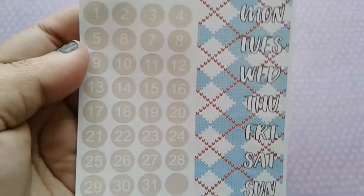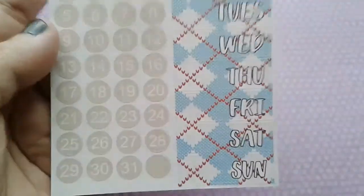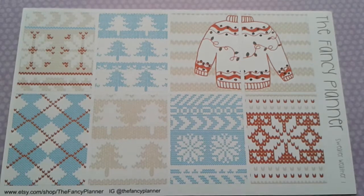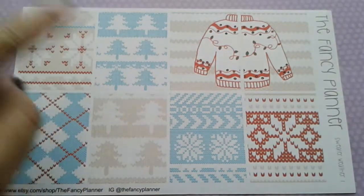The next kit is in the older format and it's called 'Sweater Weather.' Here's the first bit — you get your day covers and date dots. I love this plaid; normally I'm not a plaid fan but the colors are just so cute. Then we have the decorative full box sheet — look at the sweater, I just love it so much. I can't wait for winter. Sorry if you can hear all that noise — the kids are playing in the front yard and I'm right by the window.